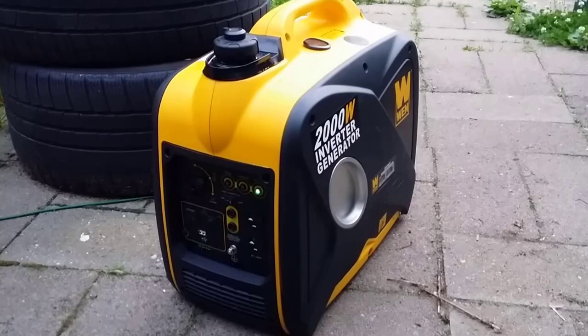In case you need more power, you will be able to link two of these generators together. Reviews on Amazon show it is most popular among customers.